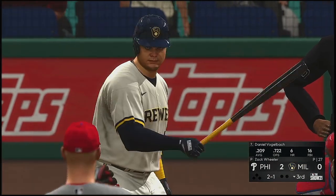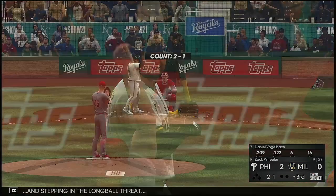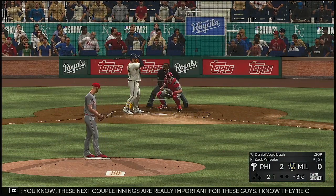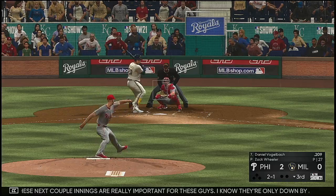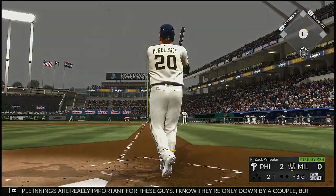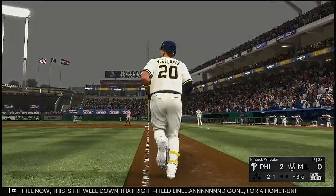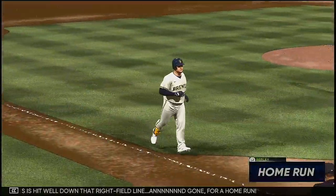Bottom of the third now, and stepping in: the long ball threat Daniel Vogelbach. These next couple of innings are really important for these guys — I know they're only down by a couple, but they need to get something going. Meanwhile, this is hit well down that right field line and — gone for a home run!